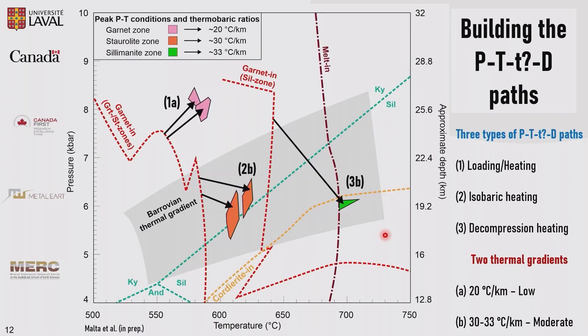We determined three types of PTD paths when integrating all the data. We have a loading-heating path for the garnet zone with pressure of 8 kilobars and 585°C. We have an isobaric heating path for the staurolite zone rocks around 6 kilobars and 610°C. And we have a decompression-heating path for the sillimanite zone rocks around 6 kilobars and 700°C. Importantly, we were able to determine two different thermal gradients: a low thermal gradient for the garnet zone rocks, and moderate to high thermal gradients for the staurolite and sillimanite zone rocks.